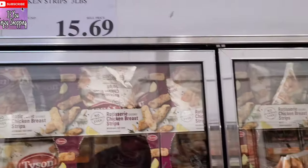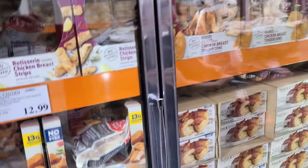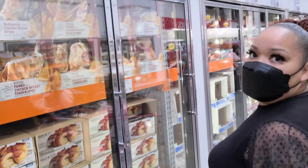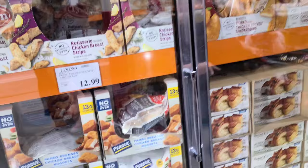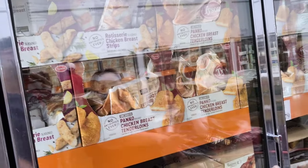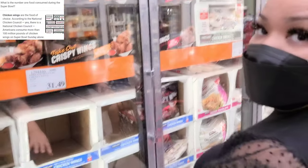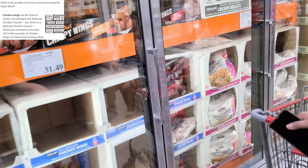Tyson has rotisserie-seasoned breasts — three pounds for $15.69. Of course you can't go wrong with some nuggets; would you use nuggets for a party? That's $12.99 for five pounds. That might not be enough for a party unless you cut them up — but that's about $20 for the bigger option, not that bad.